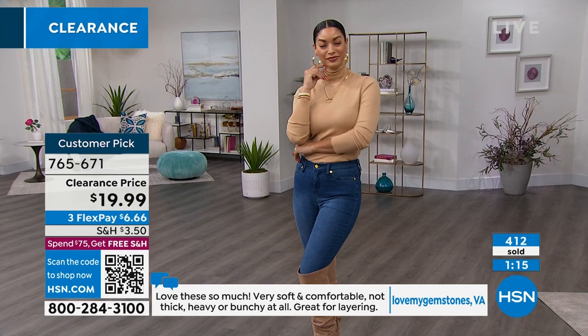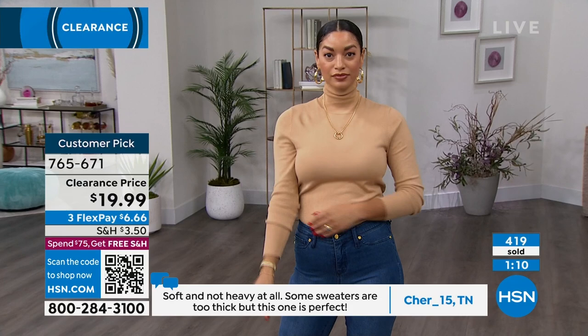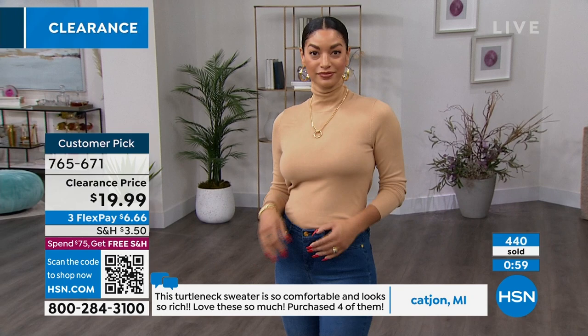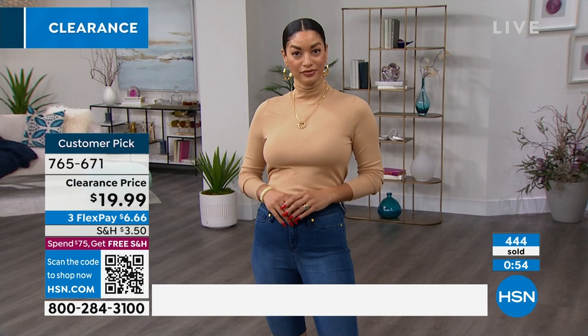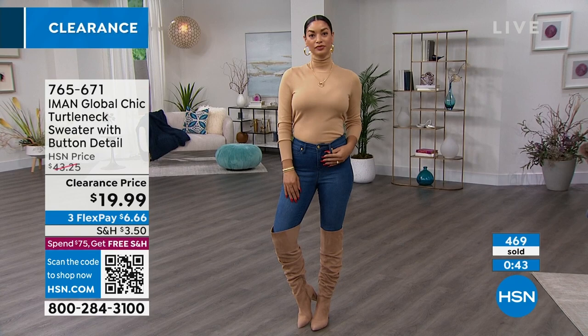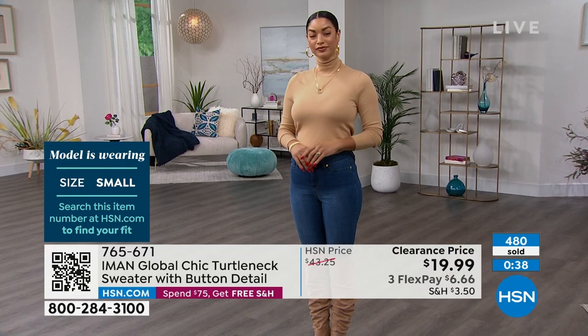Love my Gemstones of Virginia says: 'Love these so very much. Very soft and comfortable, not thick, heavy, or bunchy at all. Great for layering.' Cher in Tennessee said: 'Soft and not heavy at all. Some sweaters are too thick, but this one is perfect.' Kat in Michigan said: 'This turtleneck sweater is so comfortable and looks so rich. Love these so much — I purchased four of them.' And that was at $43.25, not $20. She bought four total, but it makes sense because it's a core item for our wardrobe.